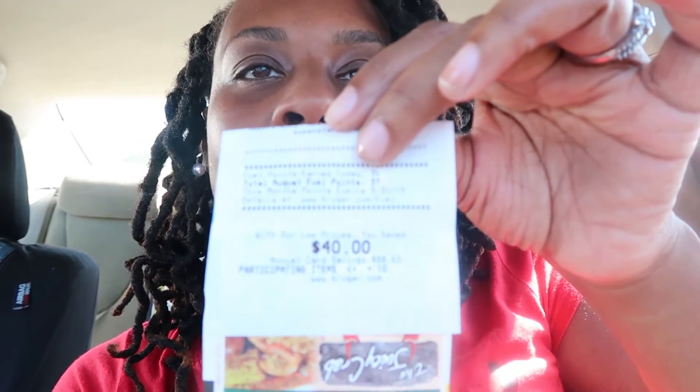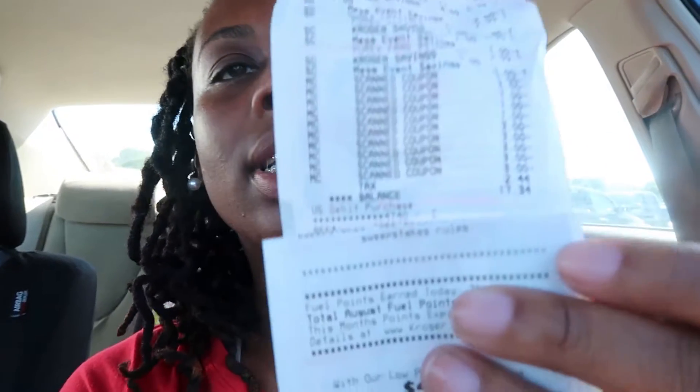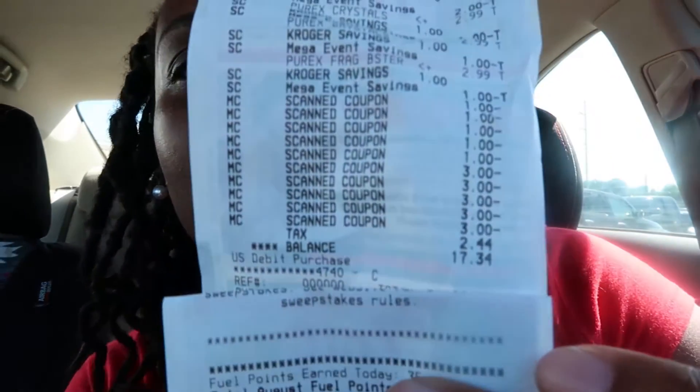Hey guys, I'm back and we saved $40 — like, how crazy is that? $40. So the total was $17.34, if you can see that. I'm on my way to store number two to repeat the same transaction. Nine times out of ten I won't bring you guys with me on that one, but once again, thank you for tuning in.